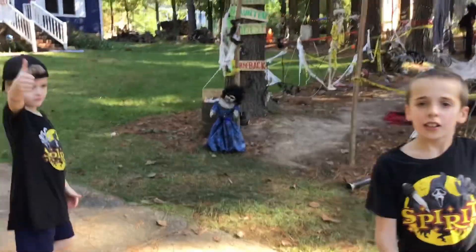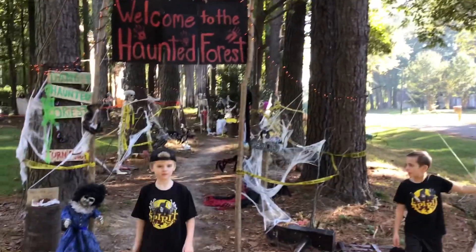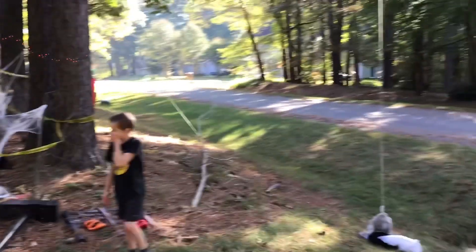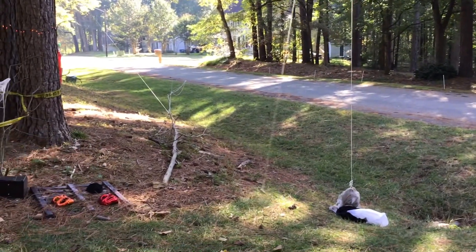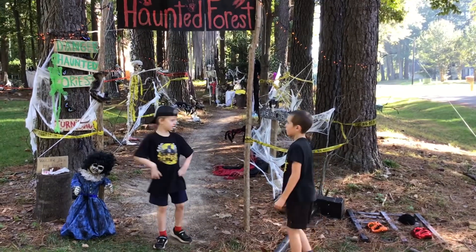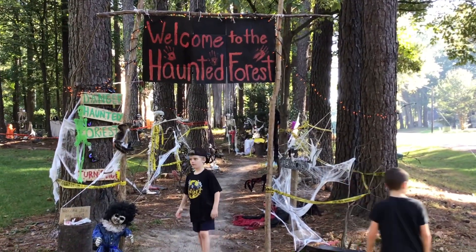Alright guys, welcome back to another video, and this is my first Hauntville. We just activated the... The wrench hit him in the head. But we have some of the animatrons out. We're going to put them back inside. We're probably going to wait a few days.